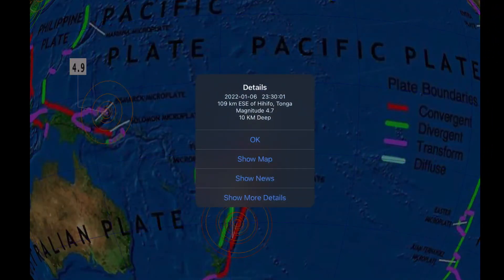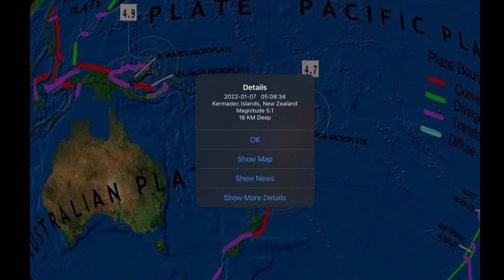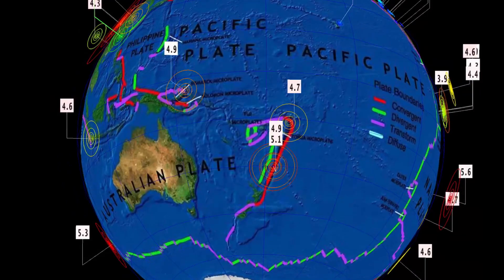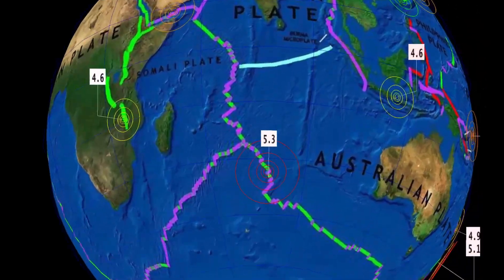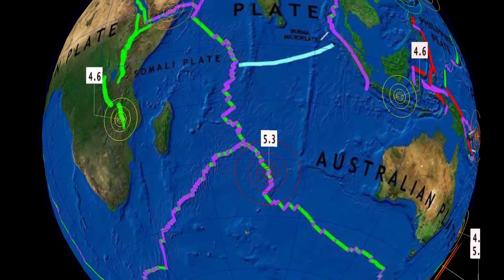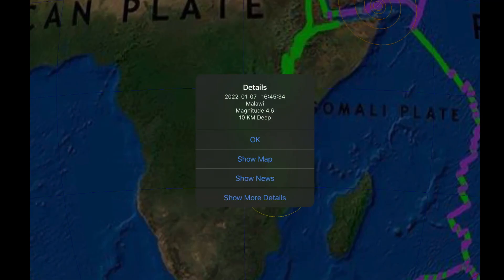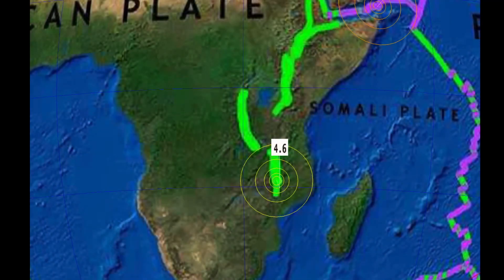Lots of 4.7s to 4.9s. Tonga seeing shallow earthquakes, and as well Kermadec with a 5.1 and 4.9 reported there. And then the Mid-Indian Ridge, a 5.3. So lots of activity here — Indian plate into the African plate as well. A rare earthquake to report.